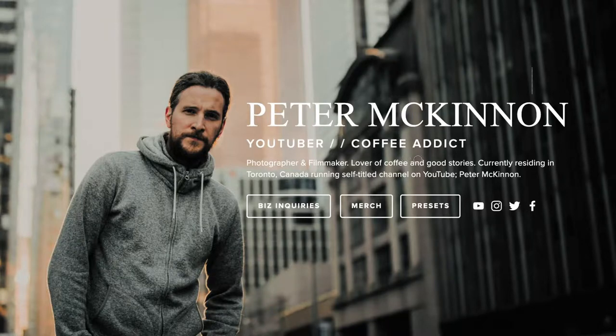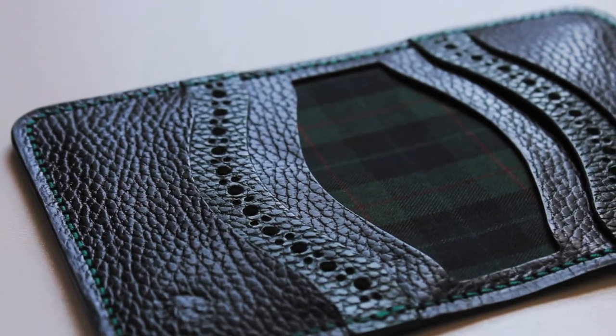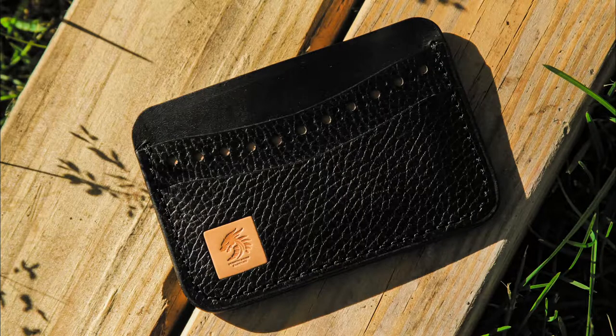The homepage of Peter McKinnon's website says YouTuber, coffee addict, lover of good stories. Every wallet we build has its own unique story. We hold your story through memories in our leather work. Here's the end of the story first.